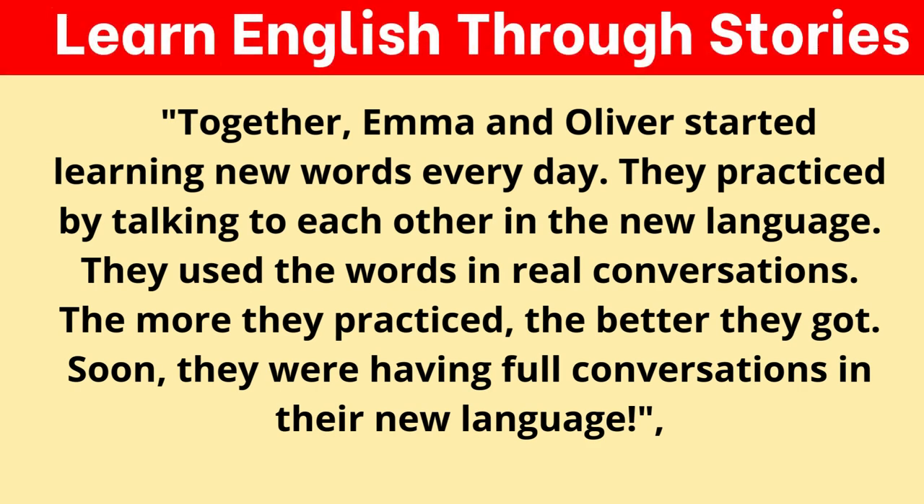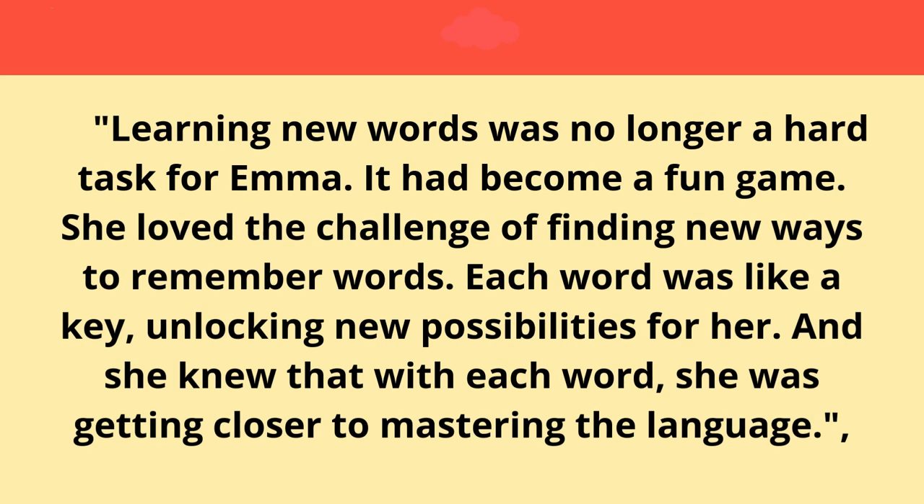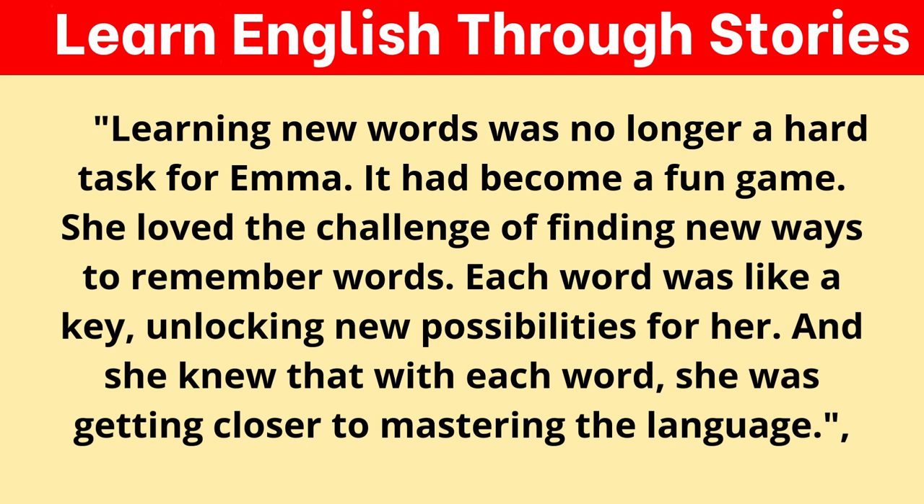Together, Emma and Oliver started learning new words every day. They practiced by talking to each other in the new language and used the words in real conversations. The more they practiced, the better they got. Soon, they were having full conversations in their new language. Learning new words was no longer a hard task for Emma — it had become a fun game. Each word was like a key, unlocking new possibilities, and she knew that with each word, she was getting closer to mastering the language.